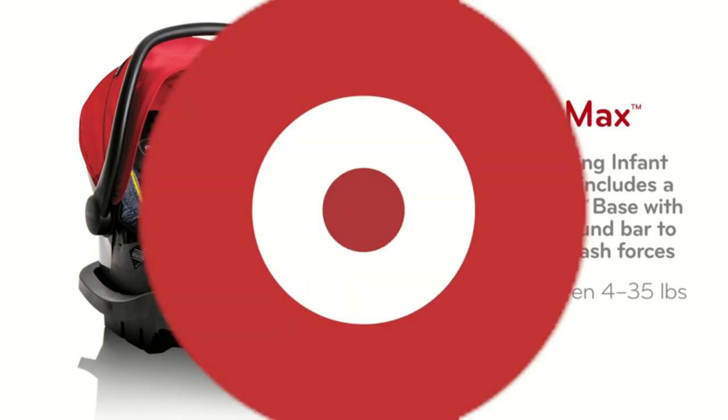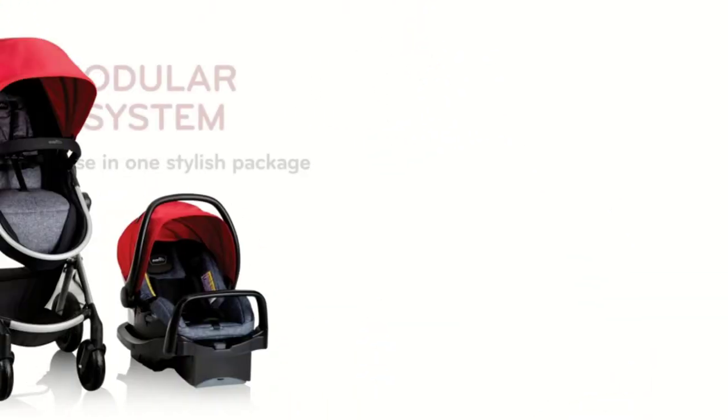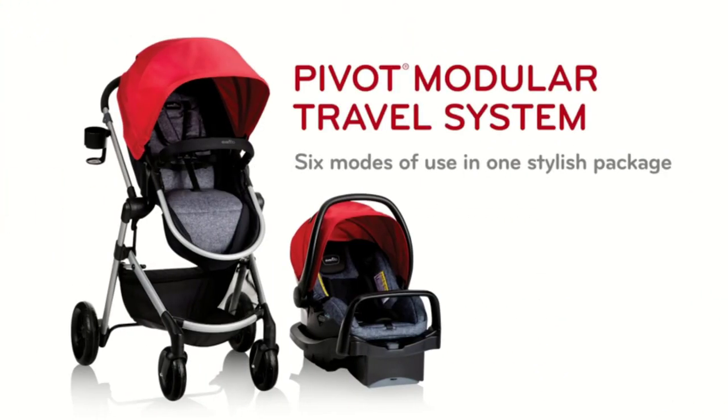Infant car seats come with a handle that makes it easy for parents to carry their babies in and out of the car, and they also come with a base that can be installed in the car using either the seat belt or the latch system.